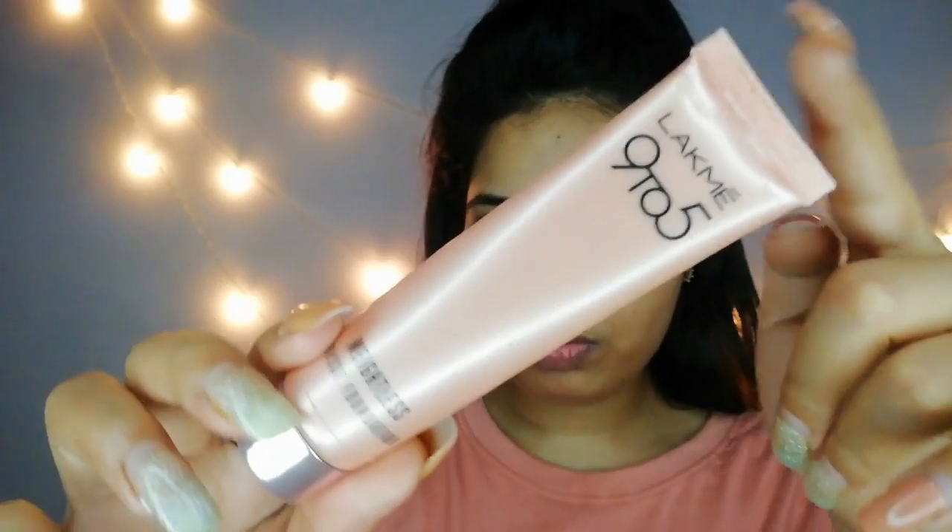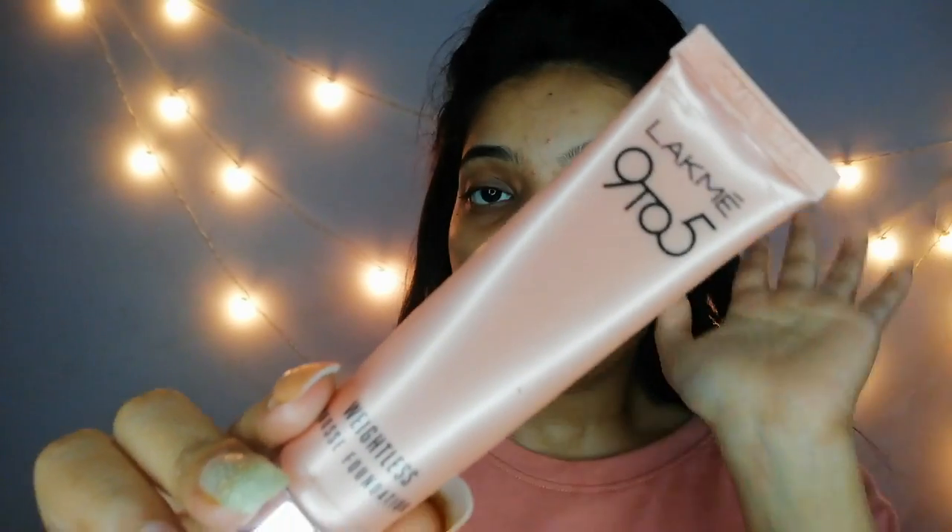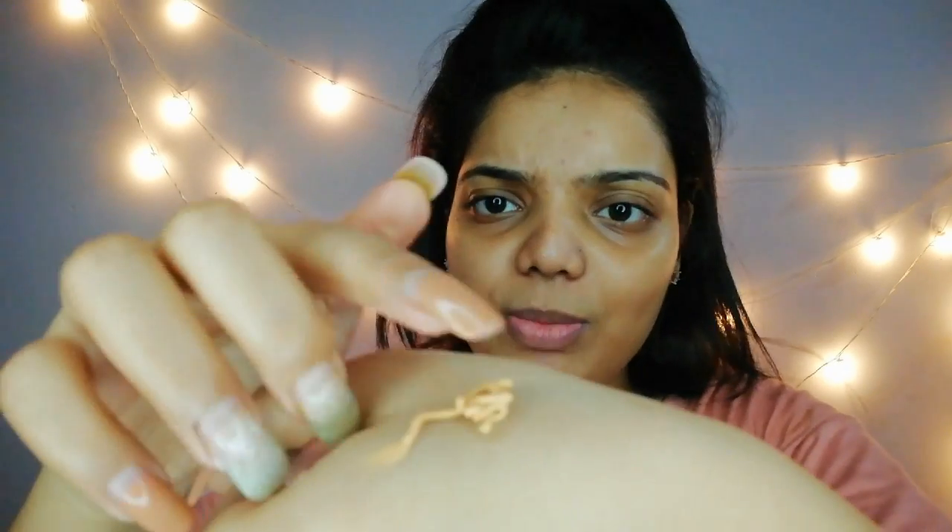After applying moisturizer with SPF, I'm going to apply foundation. Here I'm taking this Lakme Weightless Mousse Foundation. Mousse is best for summers unless you have extra dry skin, because mousse is not good for dry skin people. For normal skin to oily skin people, mousse works the best in summers. The products I use I'll share the link in the description, so just go and check.